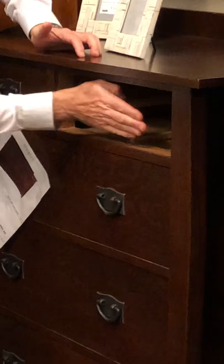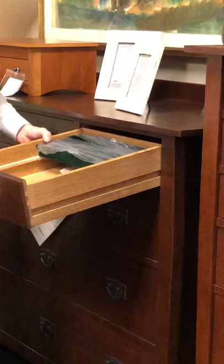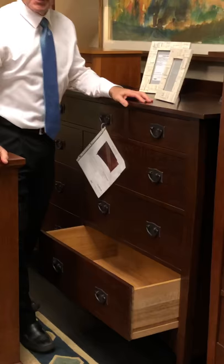Last but not least, all of our pieces have dovetailed cross rails, front and back, where these rails are actually dovetailed into the side. This is built like no other, and built to last a hundred years. Here's the kind of durability and strength that you can get from a Stickley drawer.